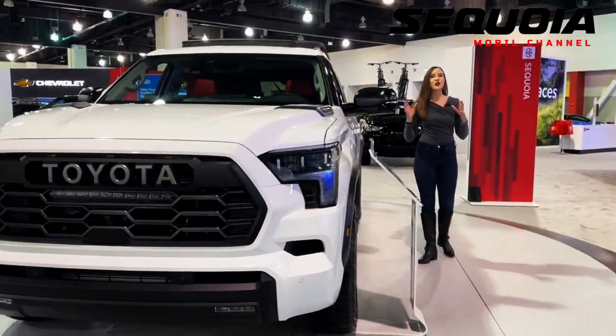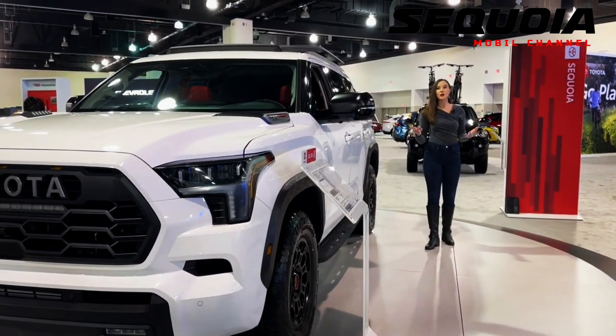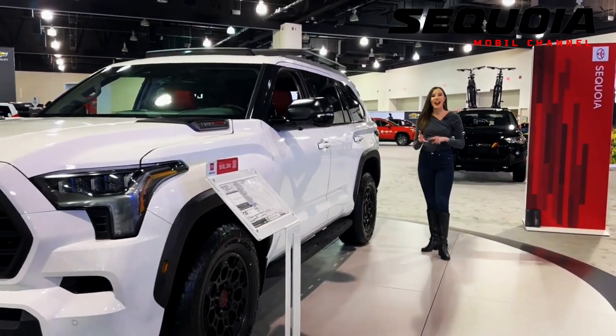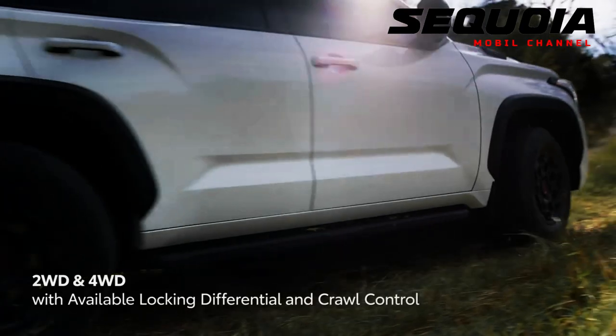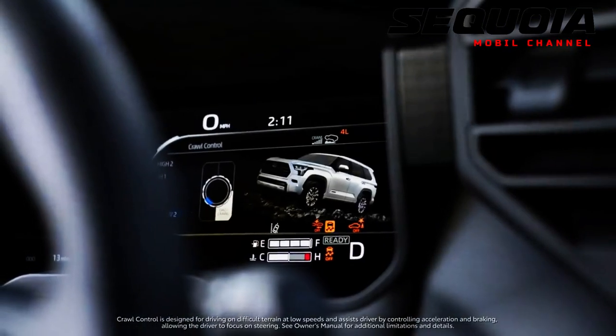Buyers can choose two-wheel drive or an optional part-time four-wheel drive system for all trim levels. The Sequoia TRD Pro package is only available with four-wheel drive. The Sequoia uses an independent front suspension and a multi-link layout at the rear; adaptive dampers and a load-leveling air system for the rear are optional.